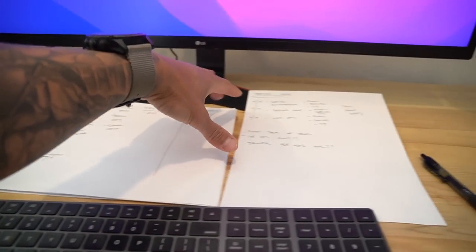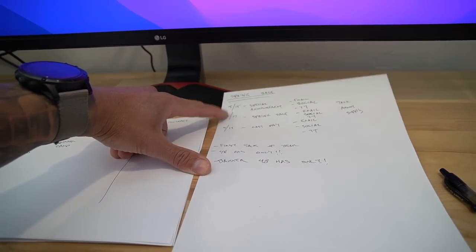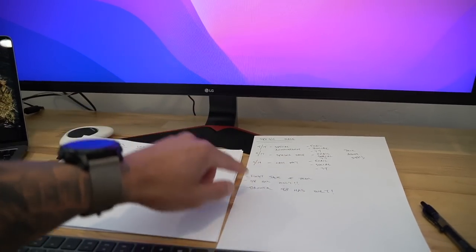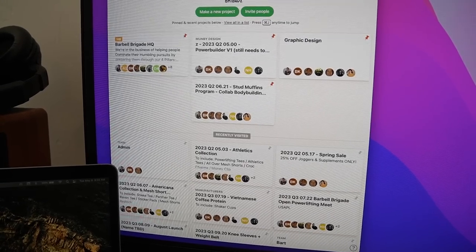If this vlog comes out before May 17th, here's a secret announcement - we're actually working on a spring sale for Barbell Brigade. We're going to drop the announcement on May 15th but it actually goes live May 17th, and it's only a 48-hour window - May 19th is the last day. The banner on the website is going to say '48 hours only' - and you're literally seeing me write it right now.